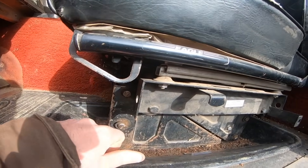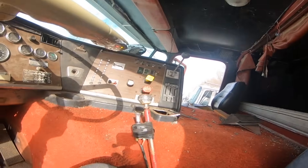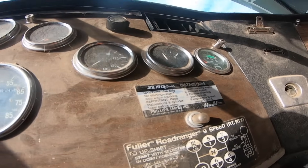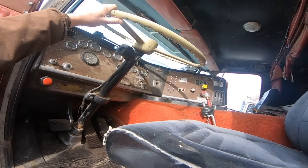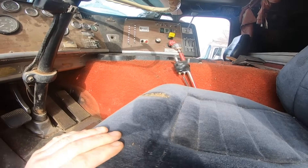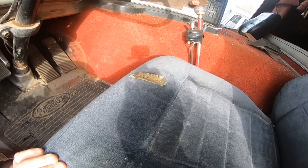Air ride seat. Air ride suspension. Air bag? Nope. That shift knob's coming home with me. Look at that — zero start. That decal's from a Ford. Only 9,000 miles on this thing — can you believe it? The steering wheel's all cracked up. The seat is just full of trucker farts. Look at where his sack just wore right through the seat there.